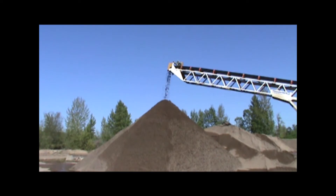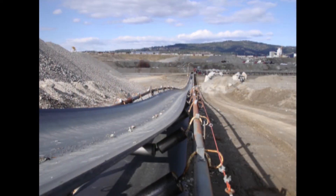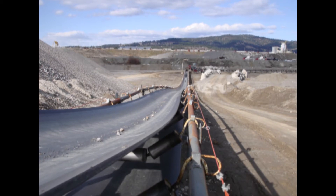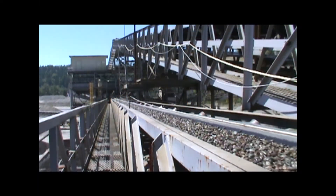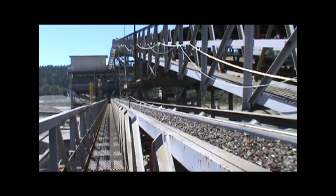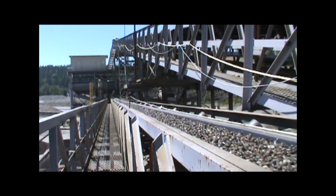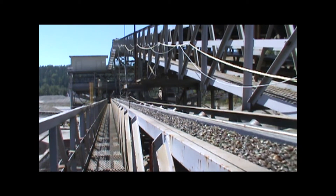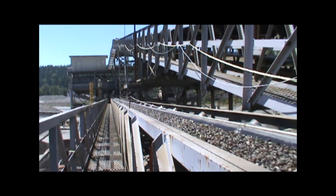Guarding by location involves having the equipment stationed in a position where a person is never going to be able to reach it. Anything that is over 7 feet in the air is considered guarding by location. Conveyors pose a special problem and can be very expensive to guard. Instead, emergency stop cords may be used. These cords must be installed wherever a person can be near a conveyor and positioned so that if a person falls into the conveyor, they can pull the stop cord to shut off the equipment.